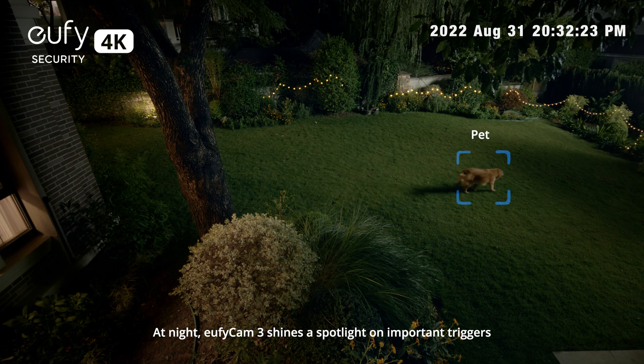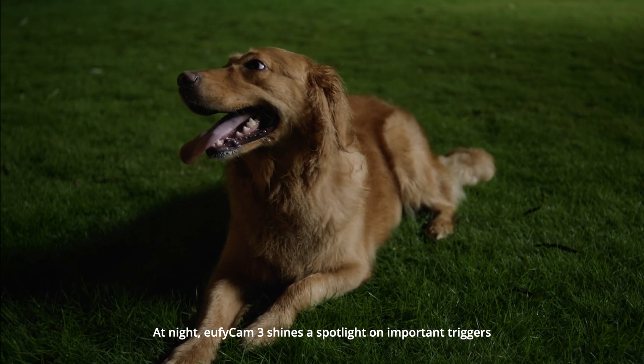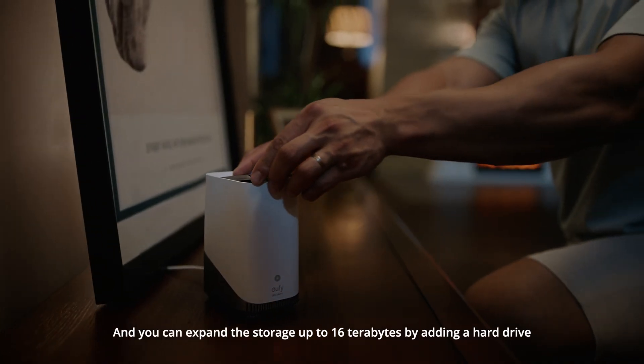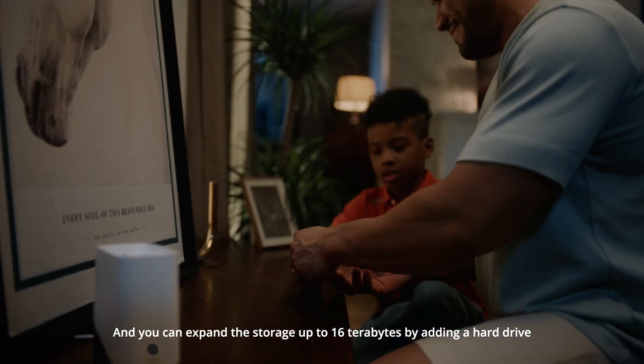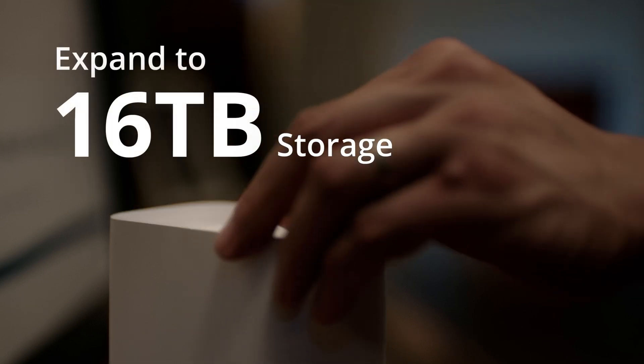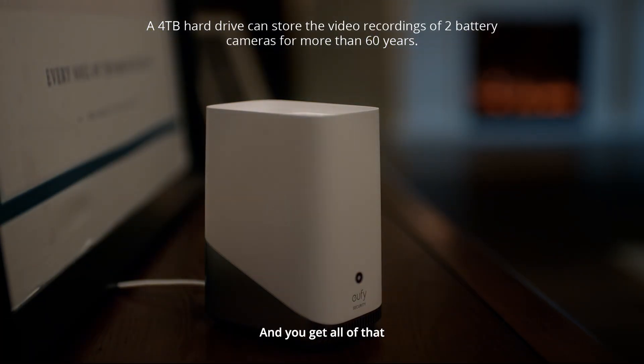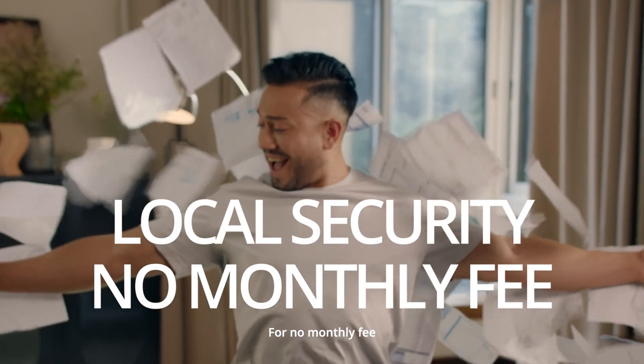At night, EufyCam 3 shines a spotlight on important triggers. You can expand the storage up to 16 terabytes by adding a hard drive — that's a near endless amount of images. And you get all of that for no monthly fee.